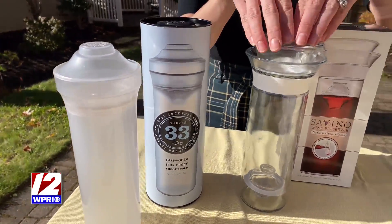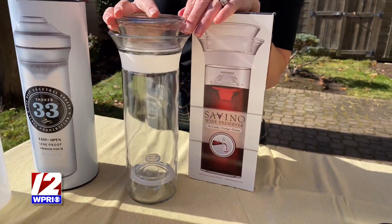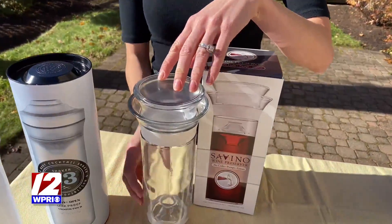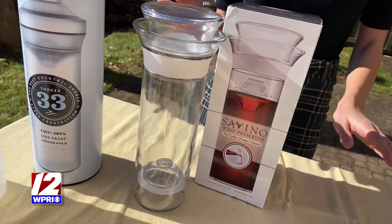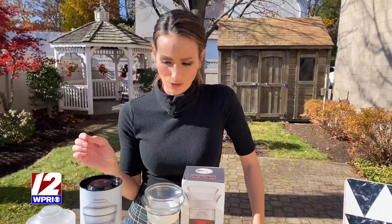By the same makers, we also have the Savino Wine Preserver. So if you're someone who opens up a bottle of wine and you think, I don't use this in enough time, I want to save it, I want to make sure it still tastes good — this is a holder and a decanter in one. It'll keep that bottle nice up to an entire week. Plus, they have a glass option so you can display it in your home, or a plastic option if you want to take it on the go, like to a picnic. No corks, no pumps. It's really easy to use.